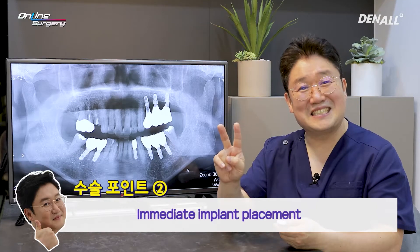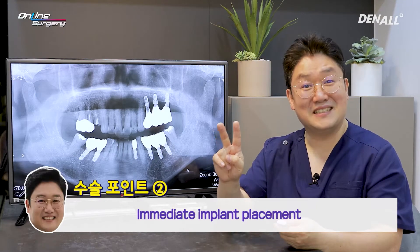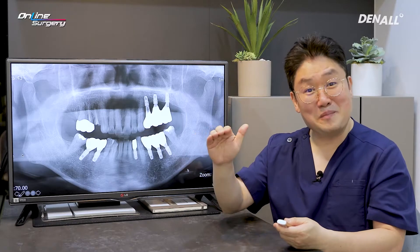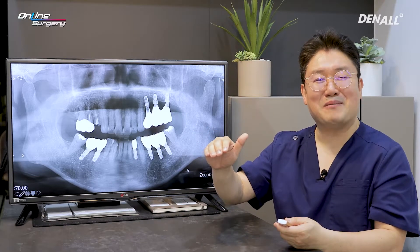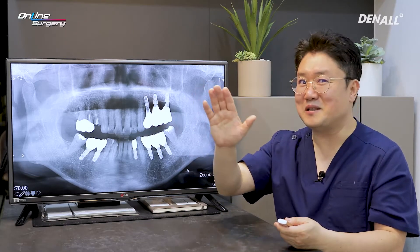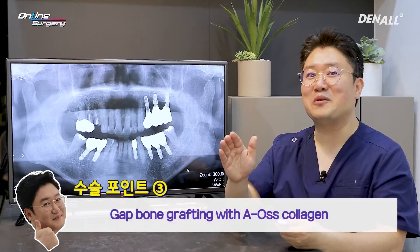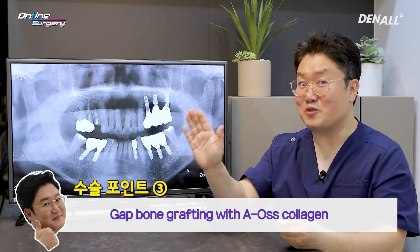Second, immediate implant placement. Third, between the implant body and buccal bone — the gap in between — I'm not just going to leave it there, but I'm going to use bone graft to do gap bone grafting.